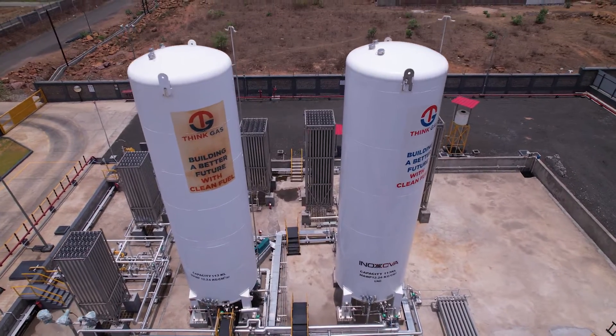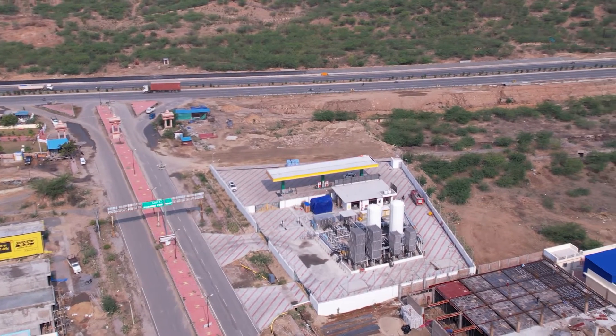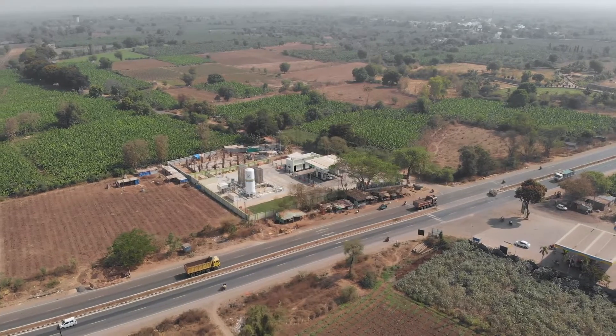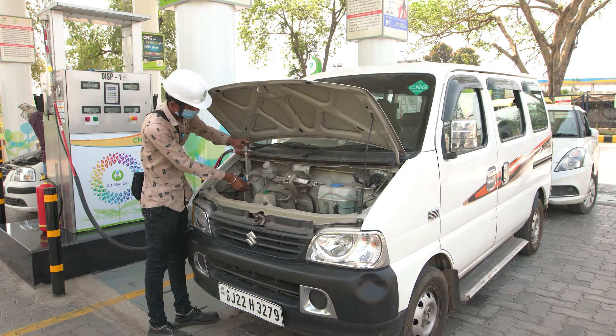We have installed several LCNG CGD stations across India, helping energy companies deliver clean fuel to an increasing number of consumers.